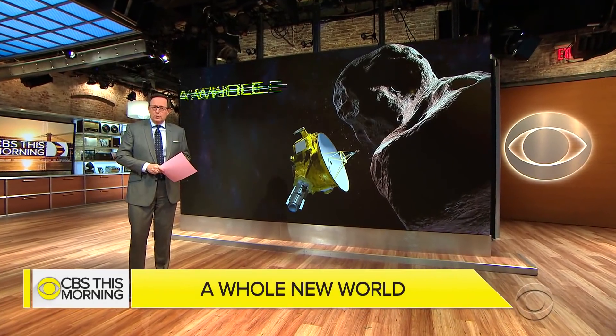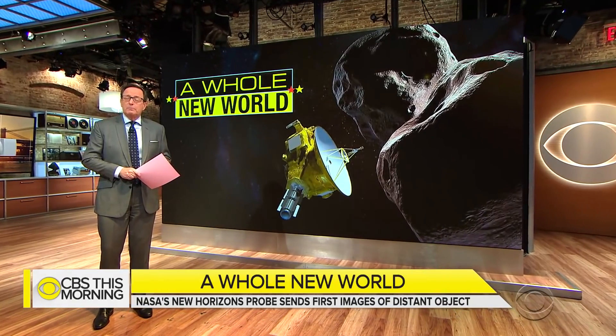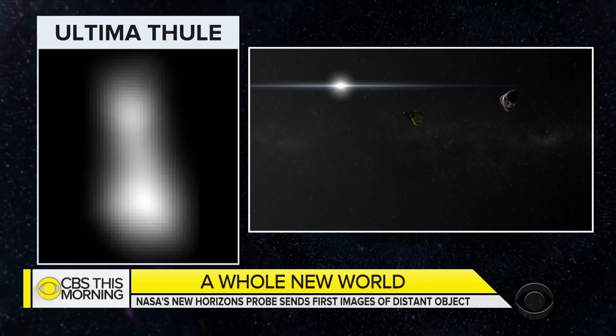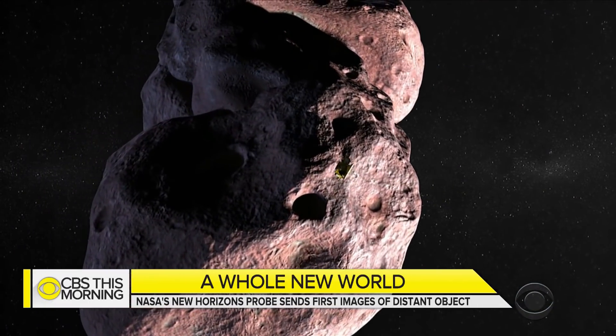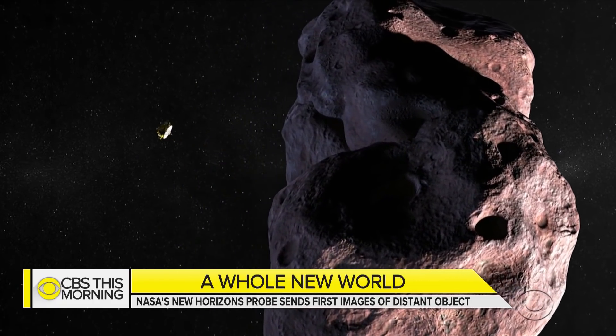NASA says it will release new images today of the most distant object ever explored by humans. This fuzzy photo of Ultima Thule was taken by the pioneering New Horizons spacecraft yesterday. Scientists believe the icy world, more than a billion miles beyond Pluto, will reveal clues about the origins of the solar system.